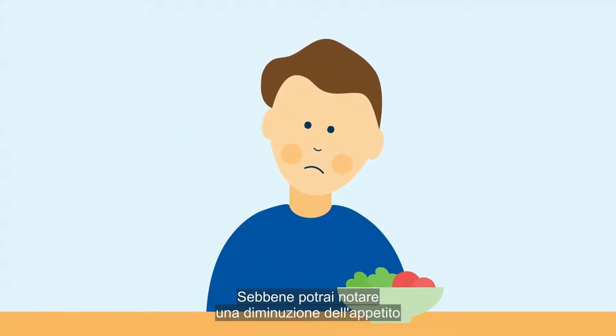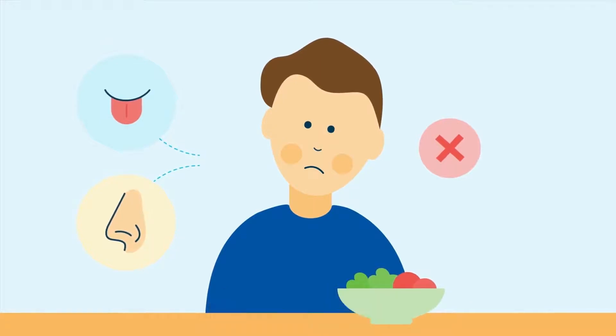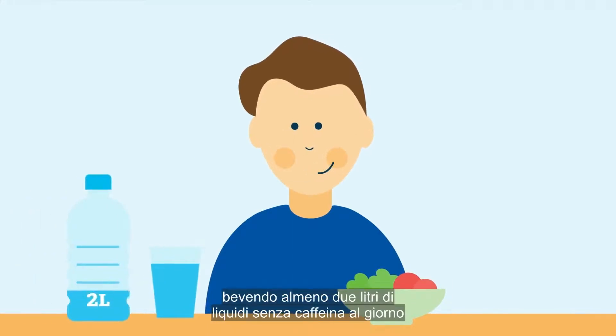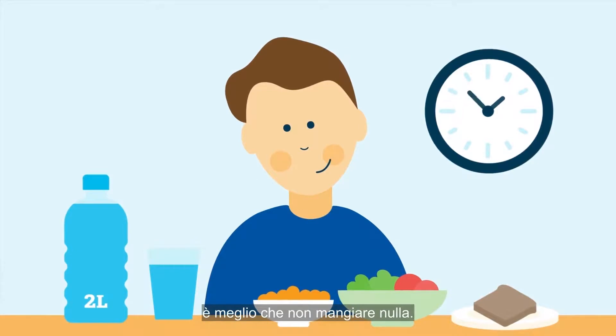Although you may experience a decreased appetite and changes to your taste and smell, it's important to choose foods that will help in regaining strength. You also need to stay hydrated with at least two litres of caffeine-free fluids per day, unless your doctor has restricted your fluid intake. Small meals regularly or eating plain foods is better than having nothing at all.